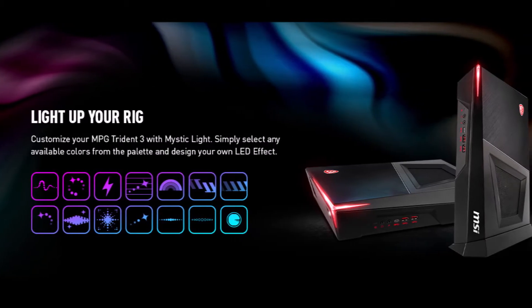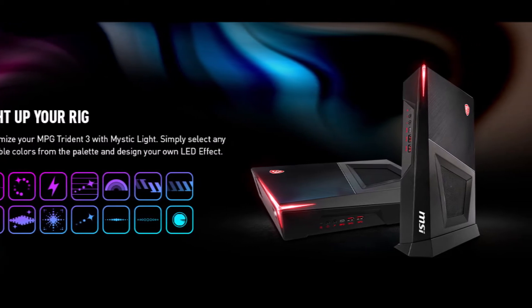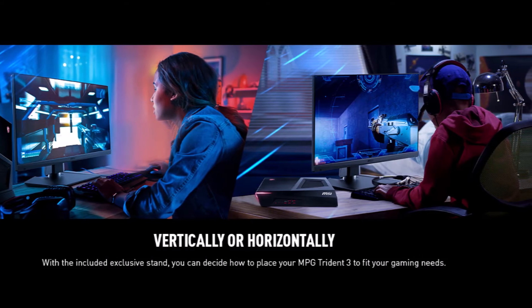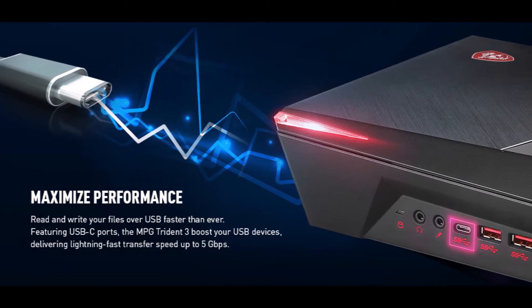MSI MPG Trident 3 10C002 — a small form factor desktop — comes with Intel Core i5-10400F, GTX 1660 Super, 8GB DDR4, and 1TB HDD.